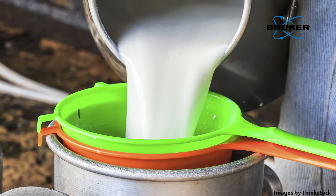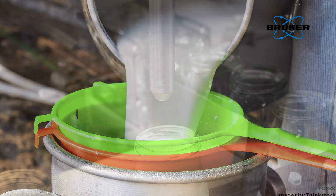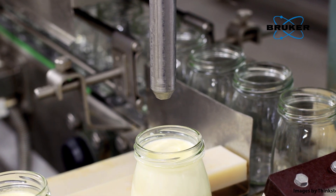Often, the first manufacturing steps are skimming off the cream and then ultra-filtration of the skim milk. Cream and UF skim milk are then added to standardize the fat and protein level, ensuring a consistent starting point in the production process.